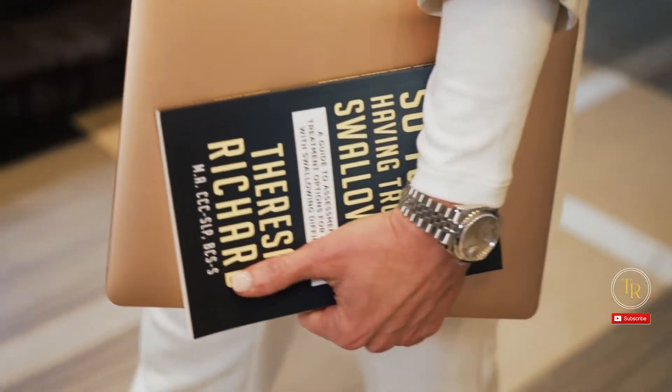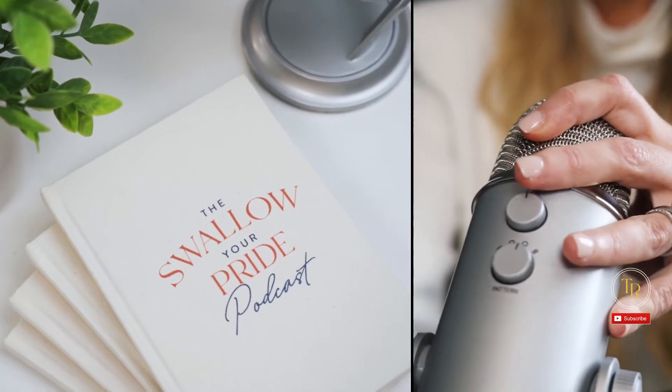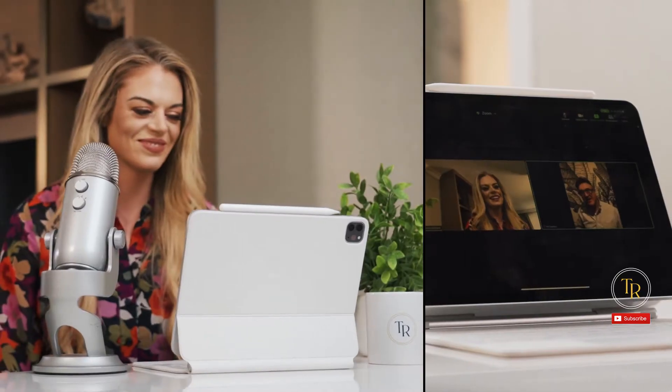I'm Teresa Richard. I've been a medical speech pathologist for 15 years. I'm a board-certified specialist in swallowing and swallowing disorders, and I'm the founder and CEO of the MediSLP Collective and MediSLP Education.